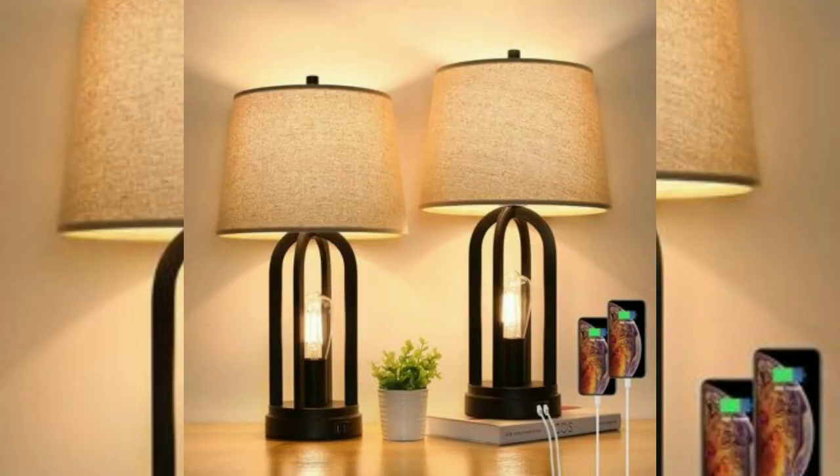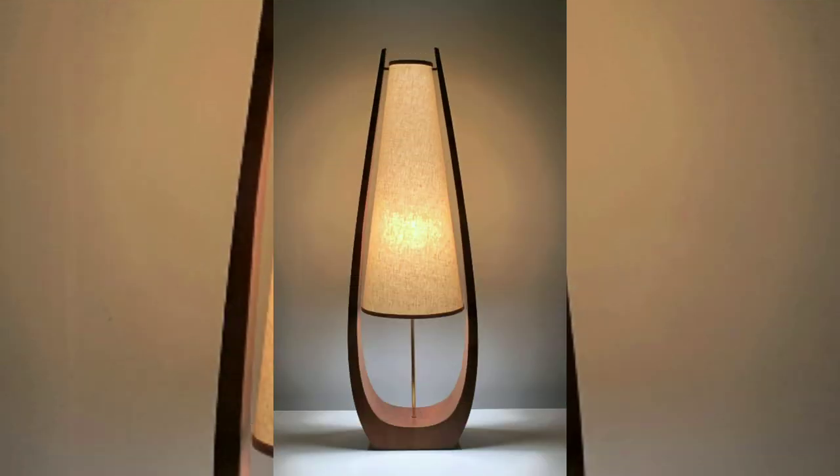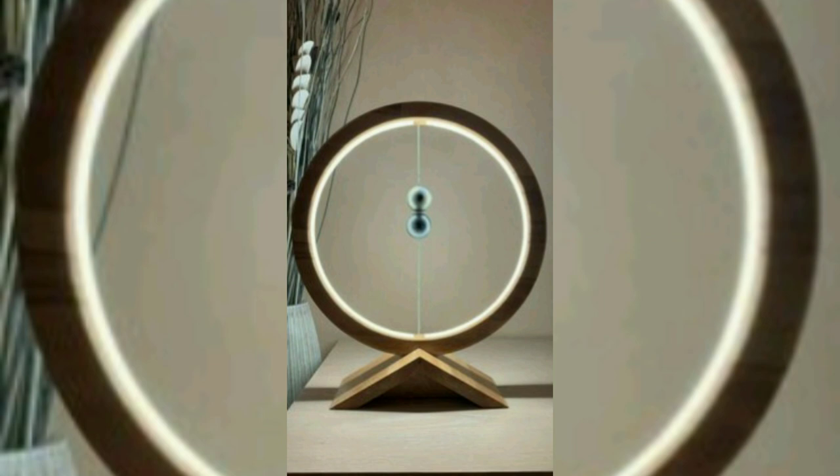Bold colors: table lamps with vibrant and bold colors can act as statement pieces in a room. Consider lamps with brightly colored shades or bases to add a pop of color to your decor.